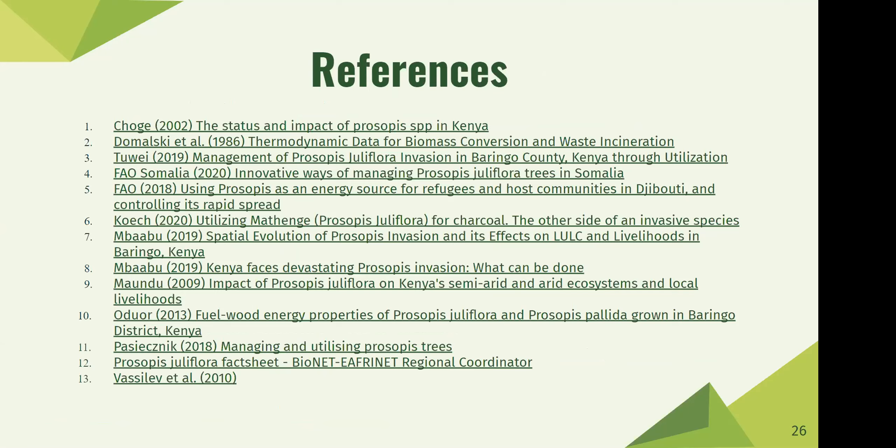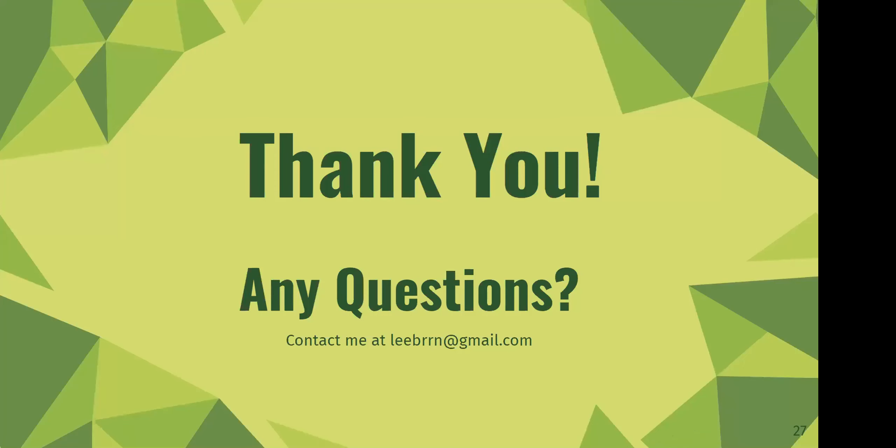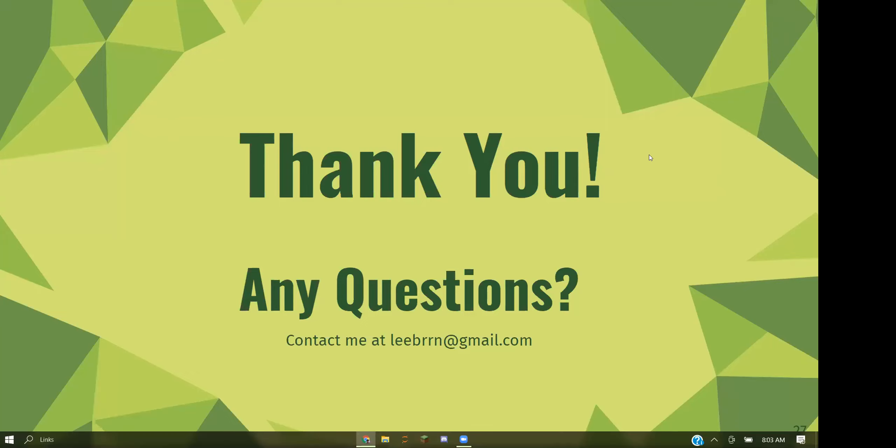These are my references, and that concludes my presentation. Are there any questions? Thanks, Liban — that was really great, a great overview. Does anybody have questions? You can hand-raise, or maybe Mary or Shamarke want to jump in with their own comments?